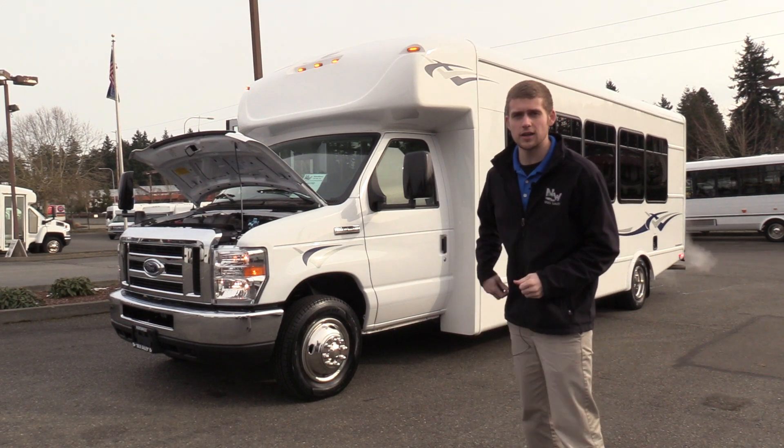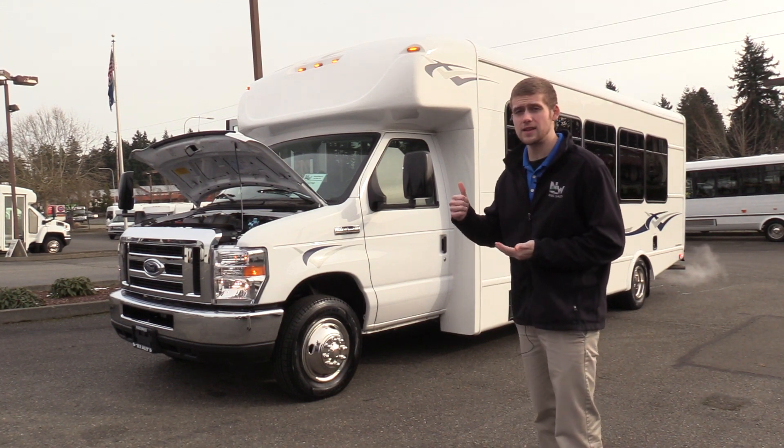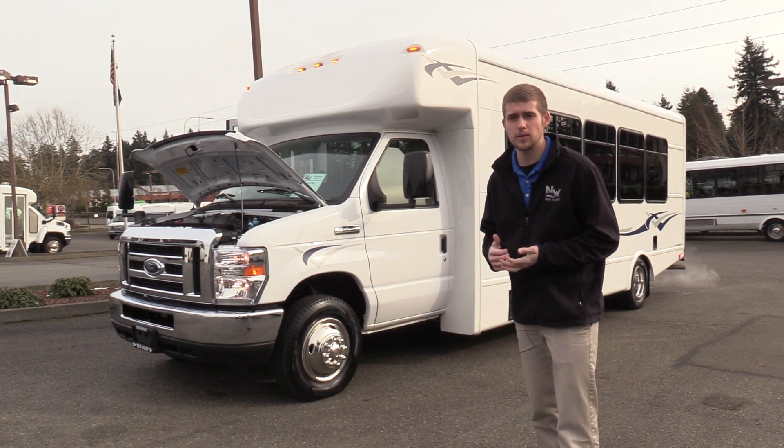Good afternoon everyone. My name is Jack and I'm with Northwest Bus Sales. Today I'm going to be showing you a 2018 Starcraft MVP.